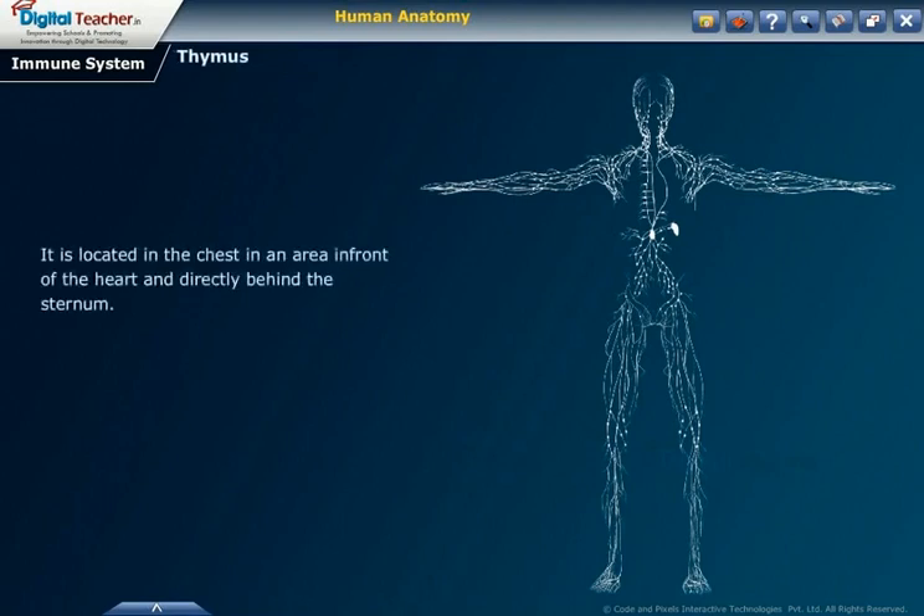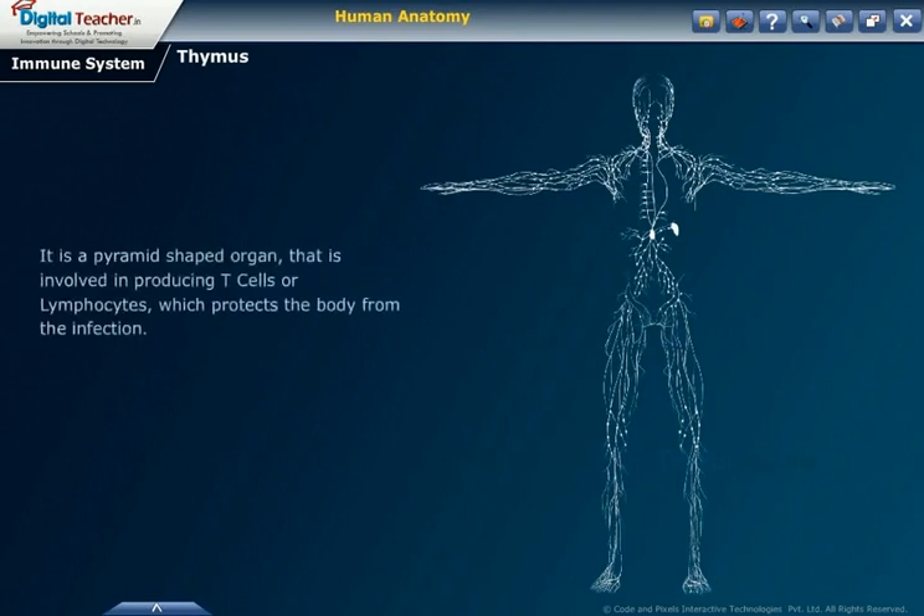The thymus is located in the chest, in an area in front of the heart and directly behind the sternum. It is a pyramid-shaped organ involved in producing T-cells or lymphocytes, which protect the body from infection.